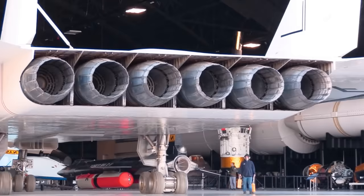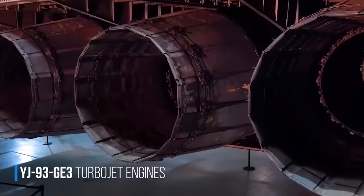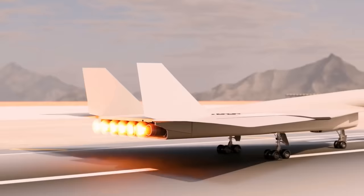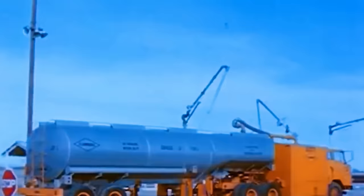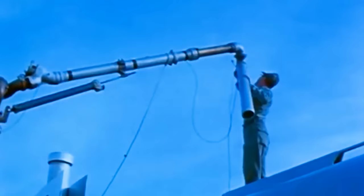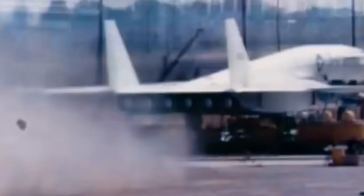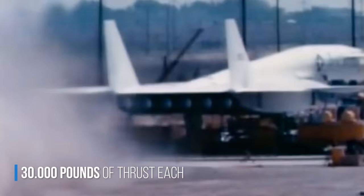But much more than folding wings was needed to safely enter and exit Soviet airspace, since it had several missiles ready to attack. To avoid them, the Valkyrie was powered by six General Electric YJ-93 GE-3 turbojet engines, each with an 11-stage compressor, two turbine stages, and afterburners. They used a fuel called JP-6, specially developed for this aircraft, which had a high ignition point and a low freezing point. Each of these engines weighed about two tons and provided 30,000 pounds of thrust.